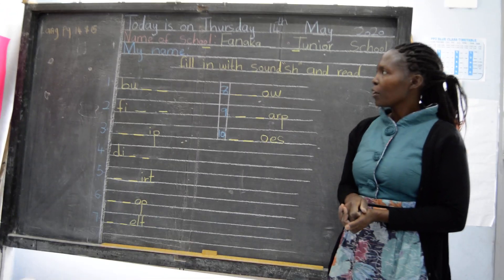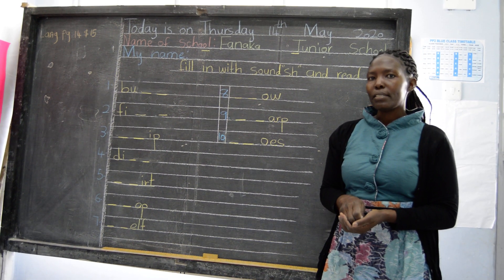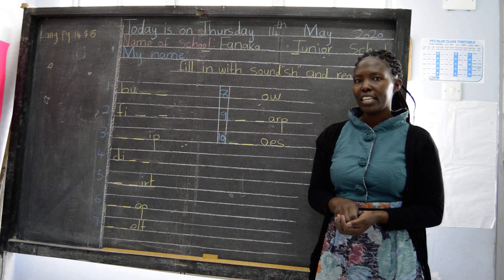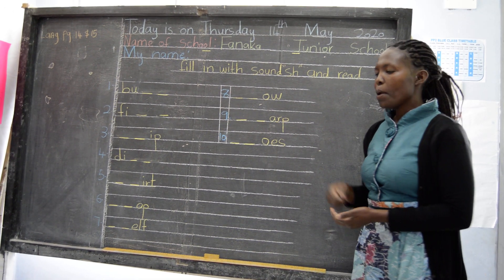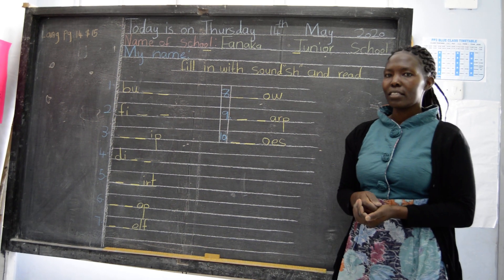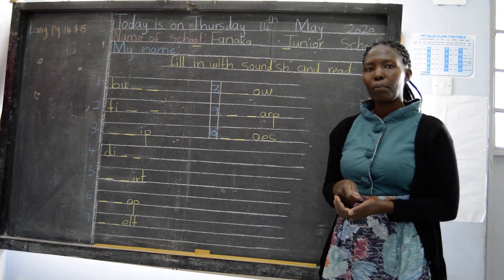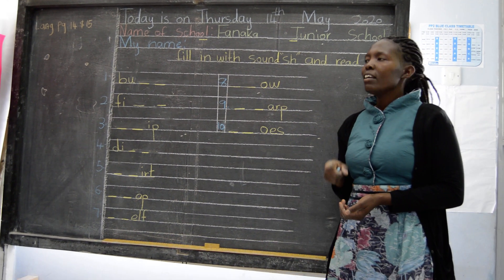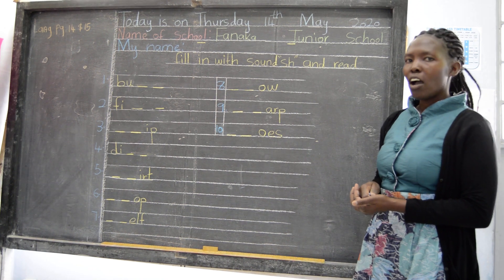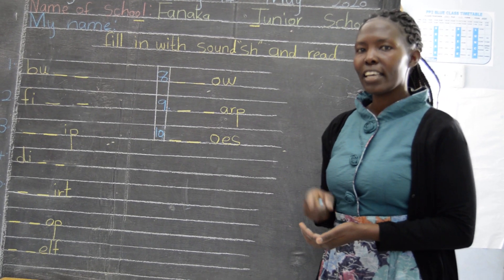So before we continue, we are going to say the poem. The poem is Piggy on the Railway. Can we say it all together? Piggy on the Railway, picking up stones. Down came the engine man and broke Piggy's leg. Oh, say Piggy, that's not fair. Oh, say the engine man, I don't care.